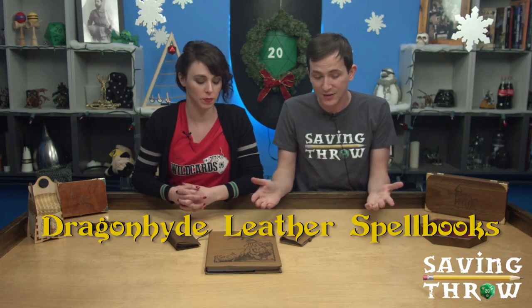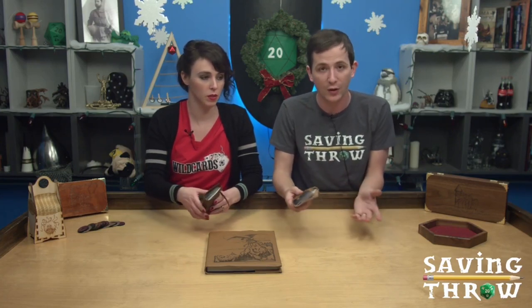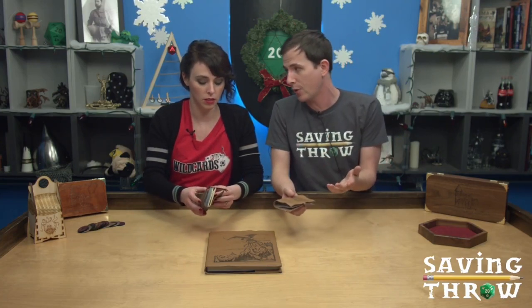Coins. Their Kickstarter that is on right now is for their Dragonhide leather products. So they sent us some early prototypes of those products and these aren't the final proofs of what they're going to look like, but they're kind of to give you an idea of what they're like. And they have a few different products.